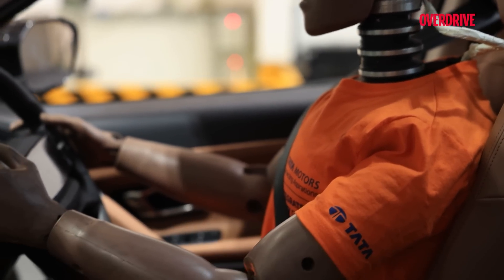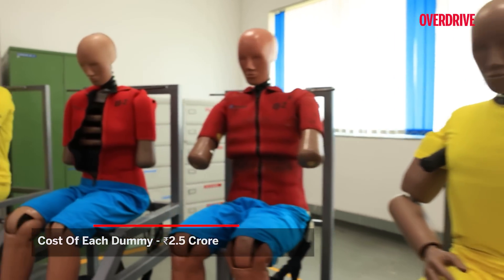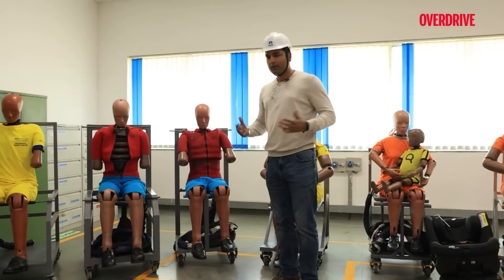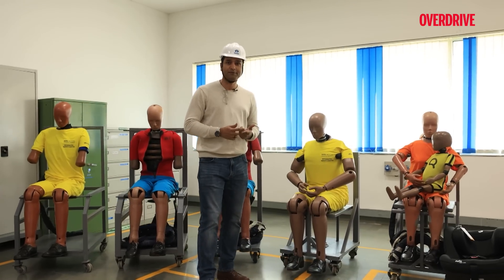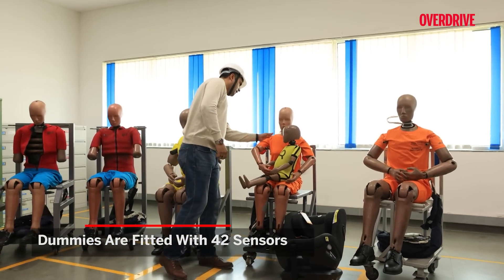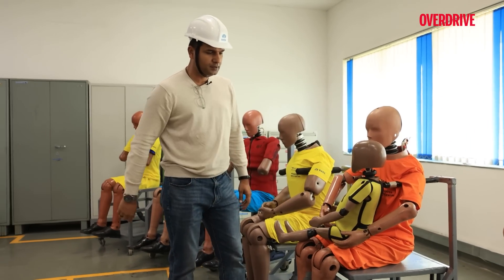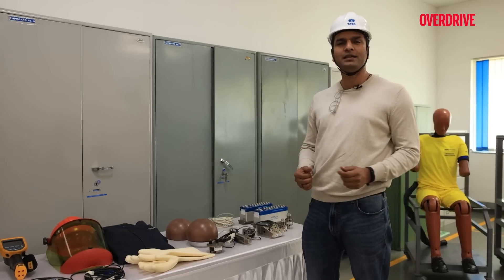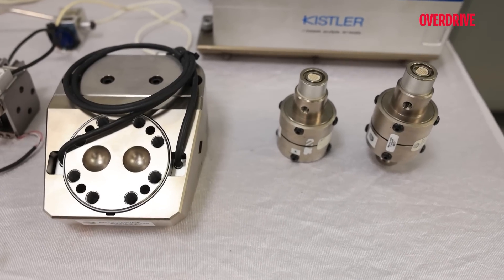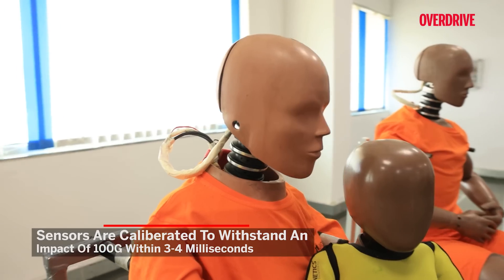Dummies are crucial to these tests and their cost reflects their complexity. Each dummy can cost around 2.3 to 2.5 crore rupees depending on the number of sensors it carries — they are fitted with almost 42 sensors. You can see wires going from the head towards the back and then to the sensors, with additional sensors in the hands and legs. There is also a dummy for 1.5-year-olds. These are high-precision machines calibrated for impact up to 100 G within 3 to 4 milliseconds.